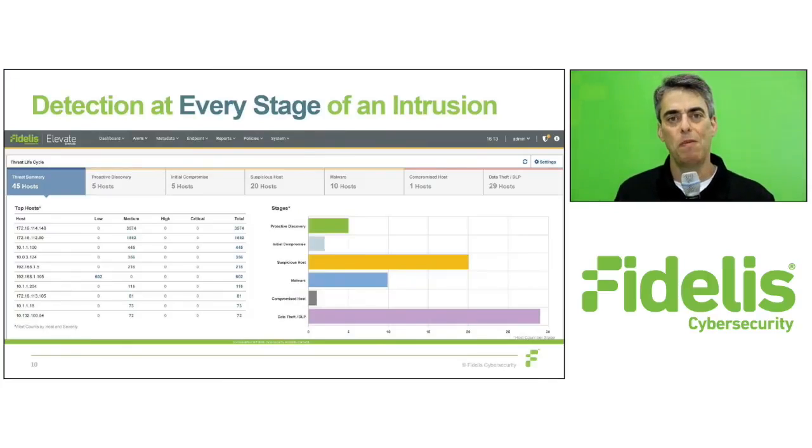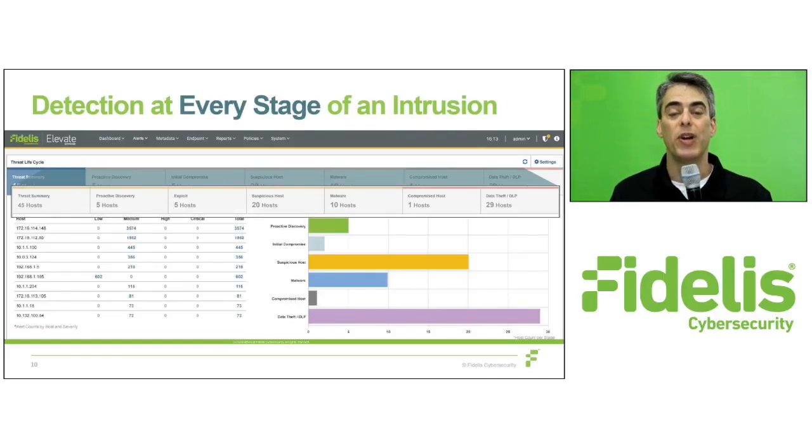How did Fidelis help? Fidelis Elevate provides broad and deep visibility that allows you to see a breach across every stage of the kill chain, including when scouting your network, installing malware, or actively controlling a compromised host. This lets them detect and respond to breaches they couldn't immediately see.